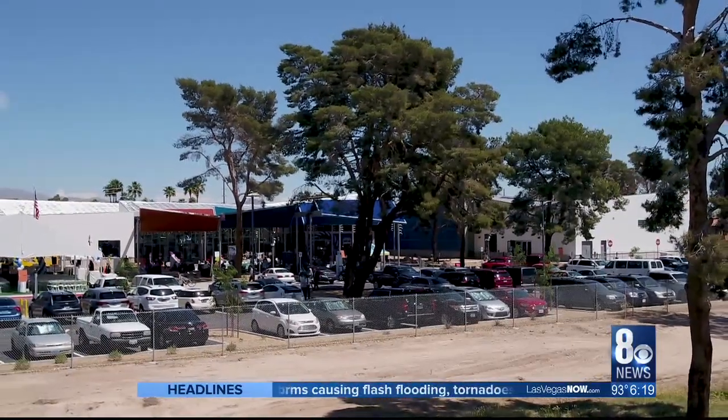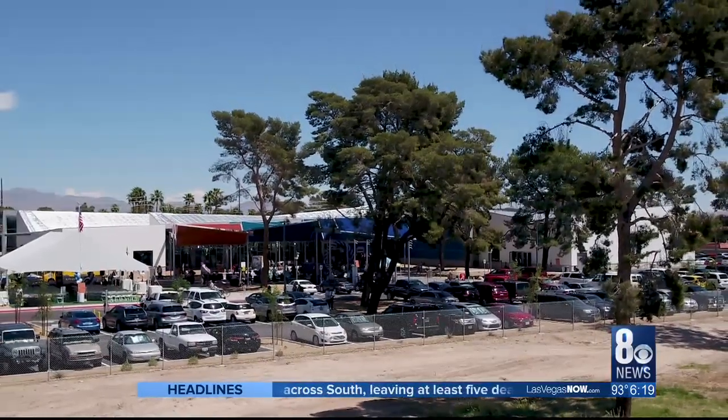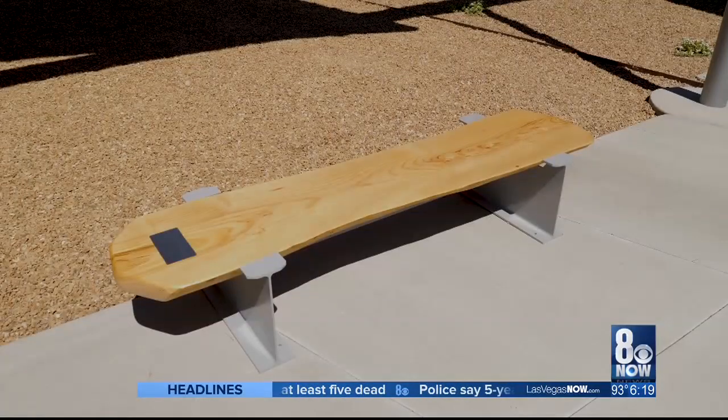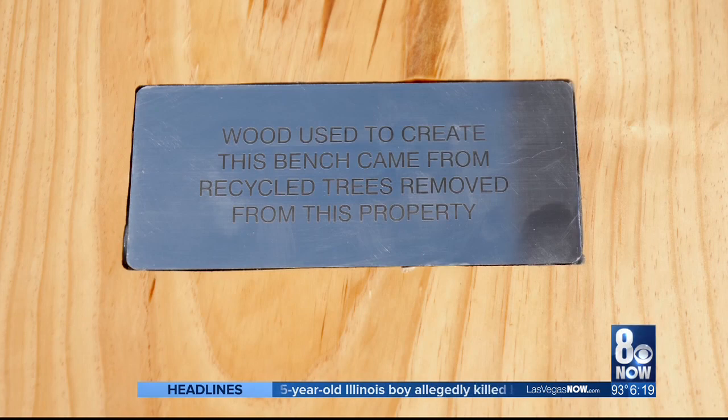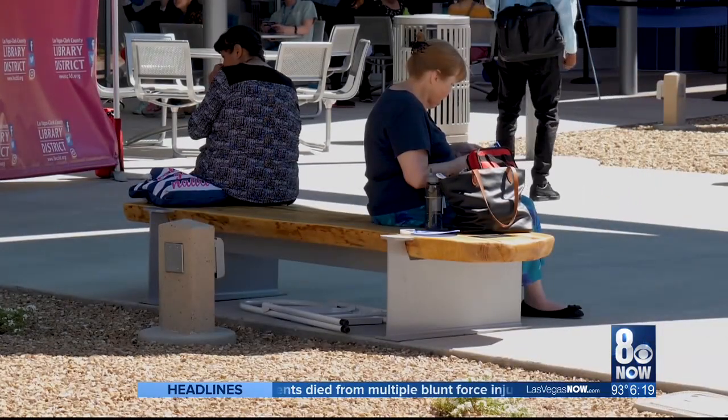Scores of the remaining pines now tower over the library like sentinels. And the few that had to be removed are still here in a way — turned into benches that library patrons can sit on, think, or read. George Knapp, 8 News Now.